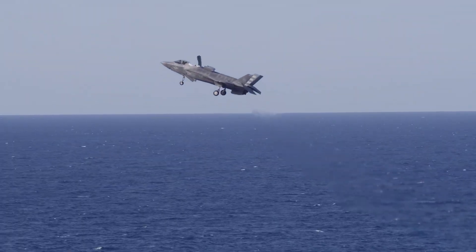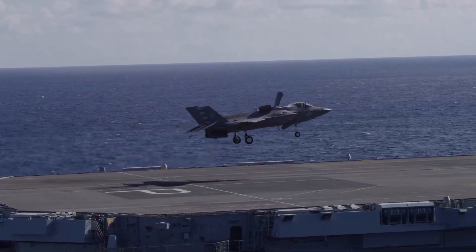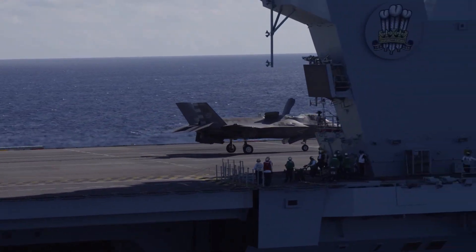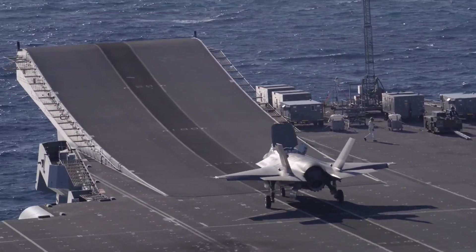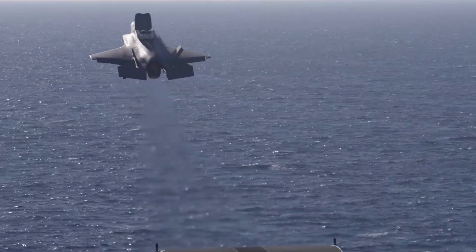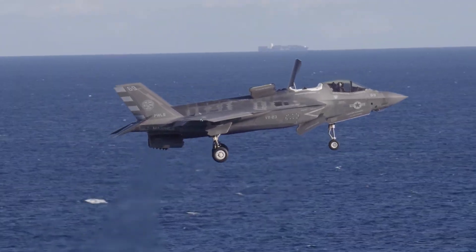Relying solely on vertical landings, British F-35Bs will have to get rid of excess weight before returning to HMS Queen Elizabeth, because the ship simply does not have the Bedford lighting system needed for safe SRVL landings. Technically, SRVL remains possible, but without precise landing aid lighting, conducting it becomes risky — and any added risk for an aircraft that costs over £100 million is unacceptable.